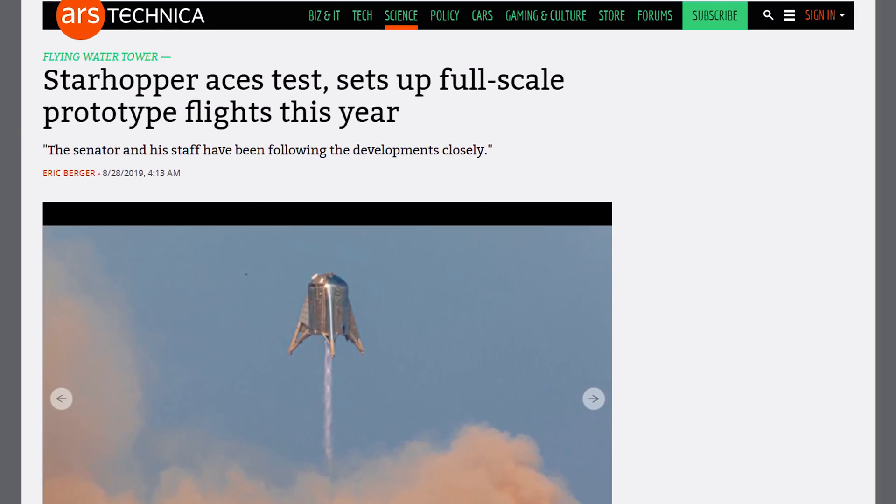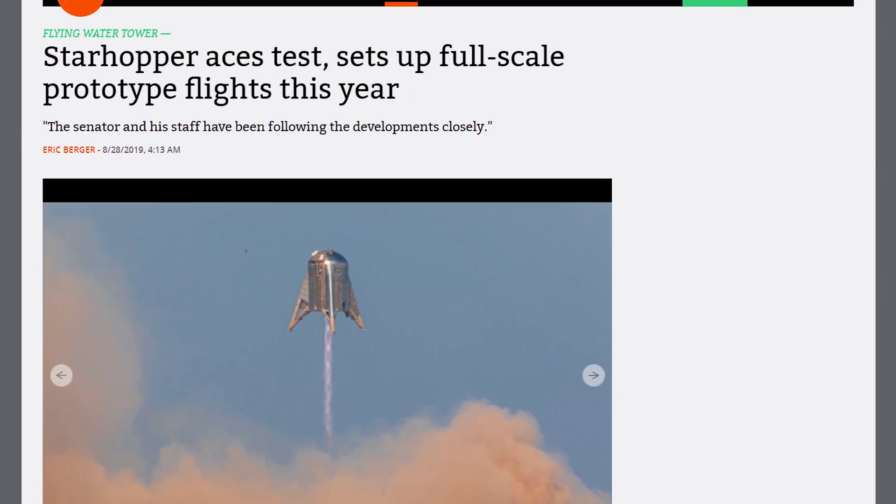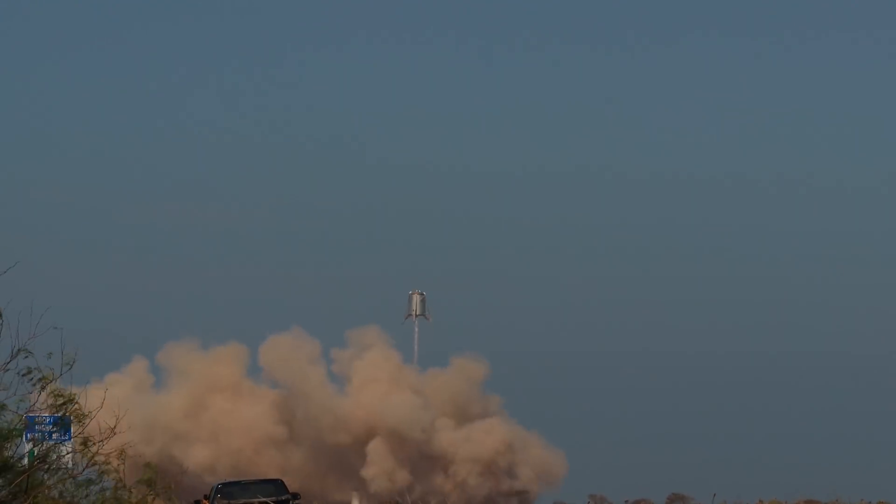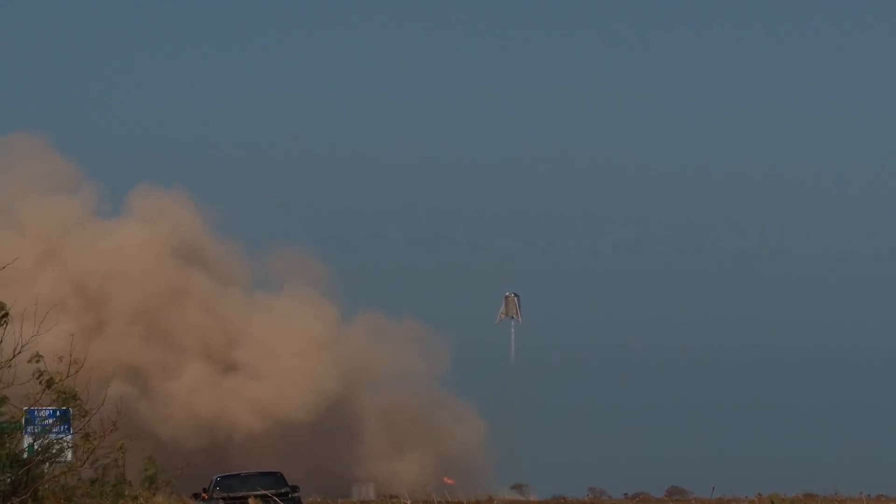SpaceX's Starhopper finally successfully completed its first hop test. It had failed previously, but now it can hop. Congratulations to everybody — we hopped on Earth with a spaceship.